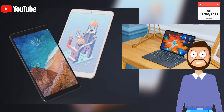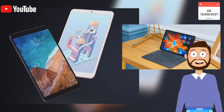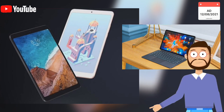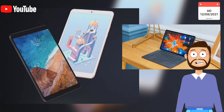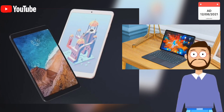Xiaomi Mi Pad 5 Pro has an amazing display, but the Lenovo Xiaomi Pad Pro is even better. It sports an ALED panel showing more vibrant colors and deeper blacks, as well as HDR10 certification, the Dolby Vision standard, a high peak brightness up to 600 nits, and a wider diagonal of 11.5 inches.